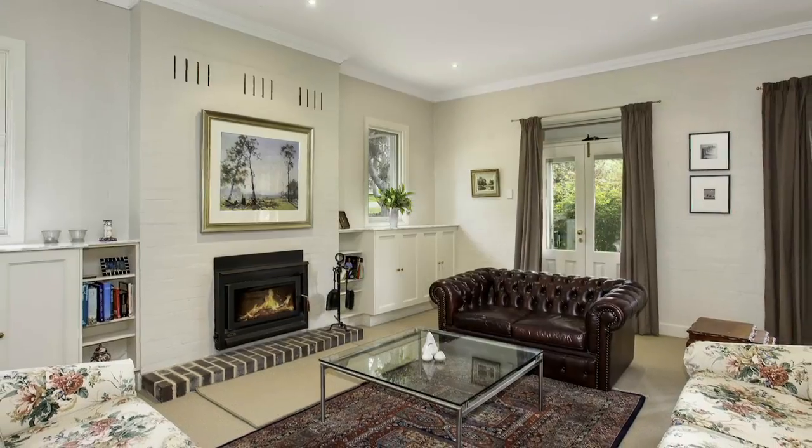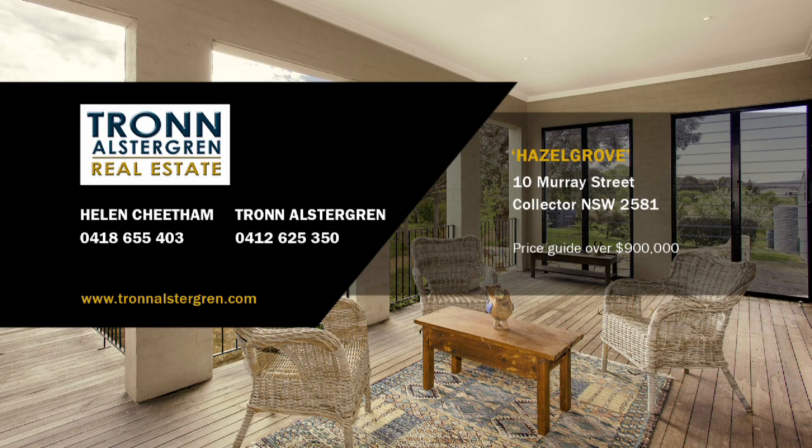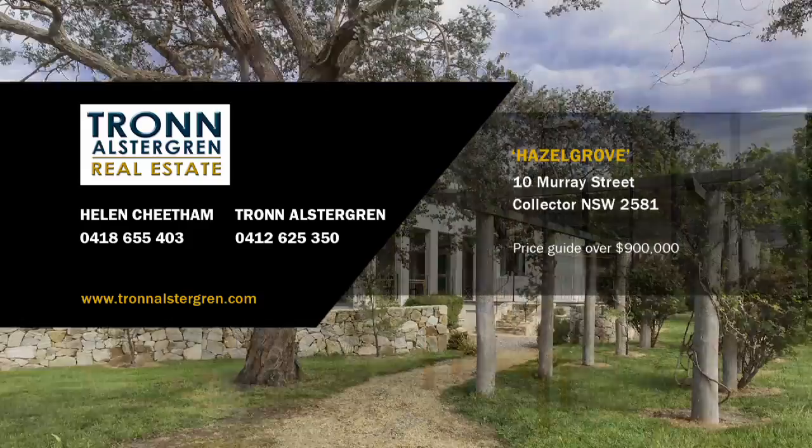For more information on this easily accessible country retreat with heaps of potential, contact Helen Cheatham or Tron Ulstergren. Price guide over $900,000.